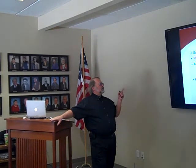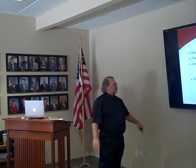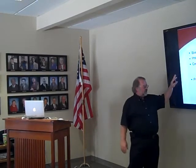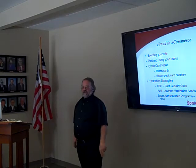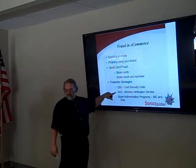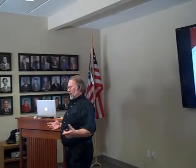Credit card fraud involves stolen cards and stolen credit card numbers. Protection strategies include using the security code when making purchases, and for merchants, using Address Verification Service to make sure the credit card is real. These help confirm the customer is who they claim to be. If they've only stolen the number, they're not likely to know the security code or the address. MasterCard and Visa also have authentication programs you can join that provide a certain amount of insurance if something goes wrong.